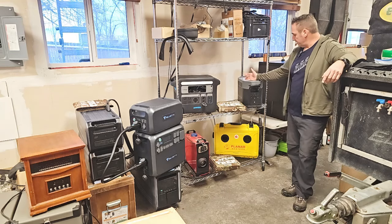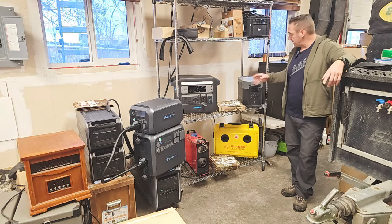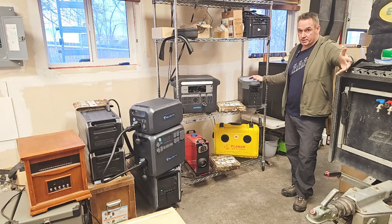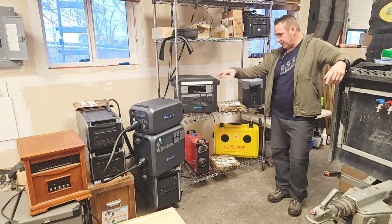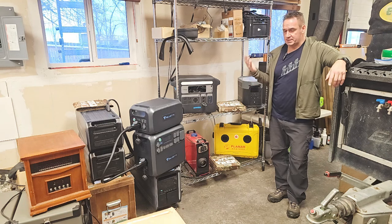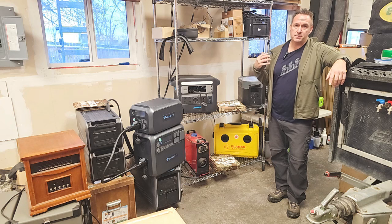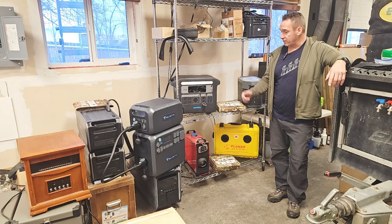Second for me would be EcoFlow. They offer phenomenal products and great customer service. The only negative, like I said, is I don't like how that cigarette lighter plug-in on the back operates. If there is a fix, please let us know in the comments below. Third would be the Bluetti in this category. They make really good product and I'm happy with the product itself — but I'm not happy with the customer service. We're a dealer for Bluetti, but we've literally taken them off our website. They're poor with us, which means they're poor with our customers, and that's not acceptable.